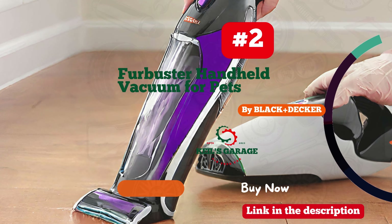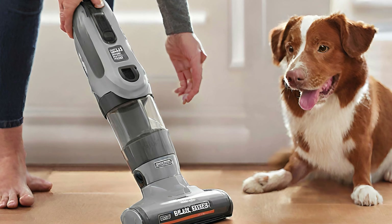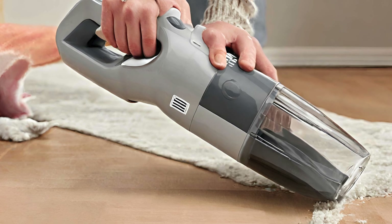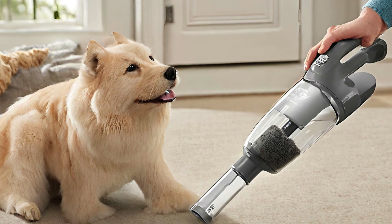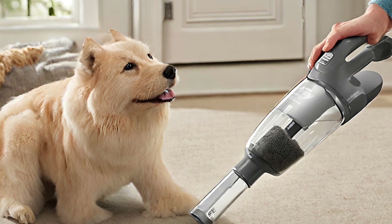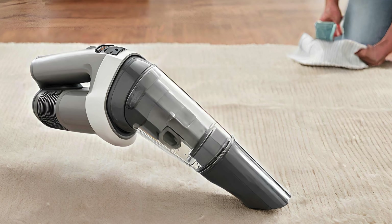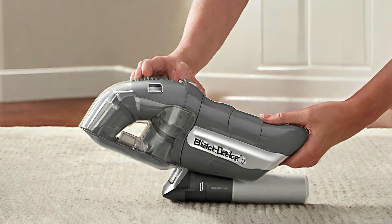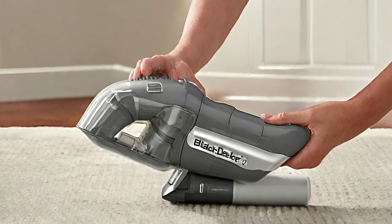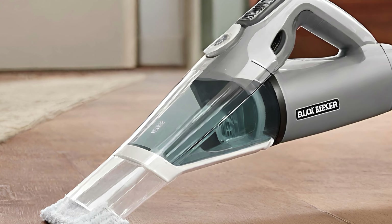Number 2: Black+Decker — magic on pet hair chaos in your car. This car vacuum is a fur-fighting superhero, effortlessly vanquishing every stray strand. The suction power is a game-changer, leaving no hairball behind. Compact yet mighty, it navigates every nook and cranny with ease. The sleek design adds a touch of sophistication to your cleaning arsenal. Black+Decker's Car Vacuum comes equipped with an extended nozzle, making pet hair extraction a breeze. Say goodbye to fur-related fiascos and hello to a spotless, pet-friendly ride.